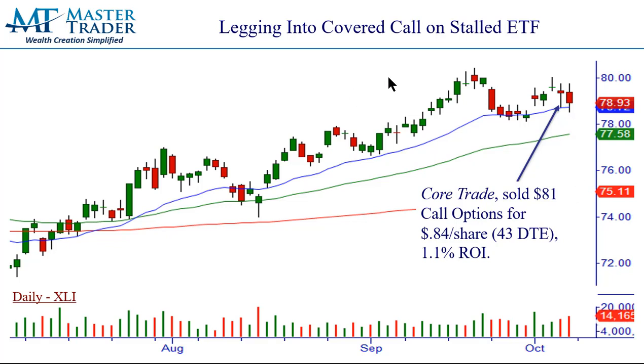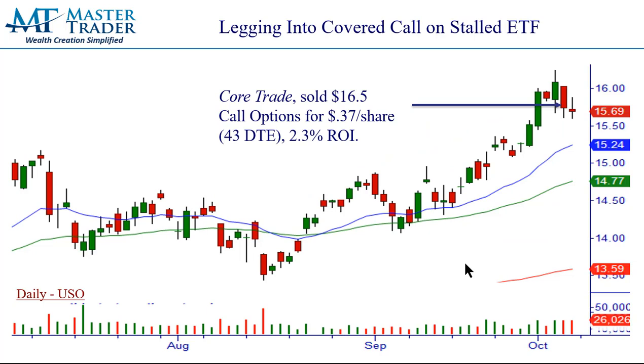XLI is in a sideways trading range. It had a little breakout doji on Wednesday and then came in. This isn't a perfect pattern like the stick-figure chart examples I showed above, but we sold the way out-of-the-money $81 calls at $0.84 a share. We sold the November expiration on all of these — for this investor letter, our sweet spot on covered calls is 30 to 45 days. That gave us 1.1% additional ROI for that period.